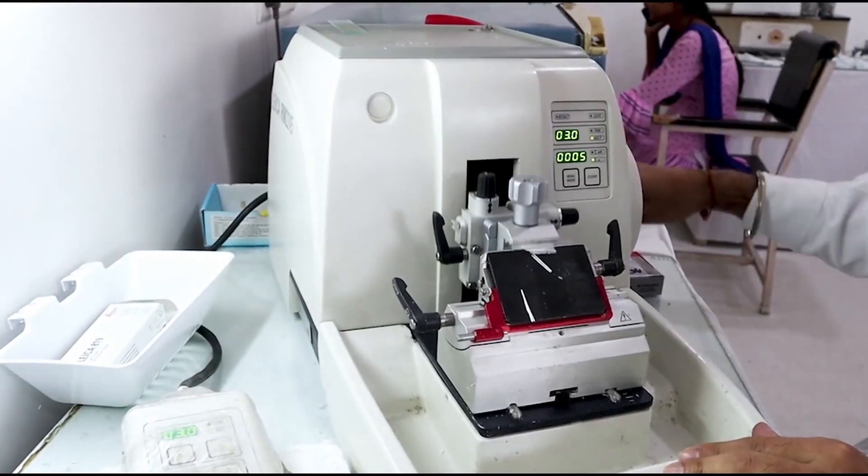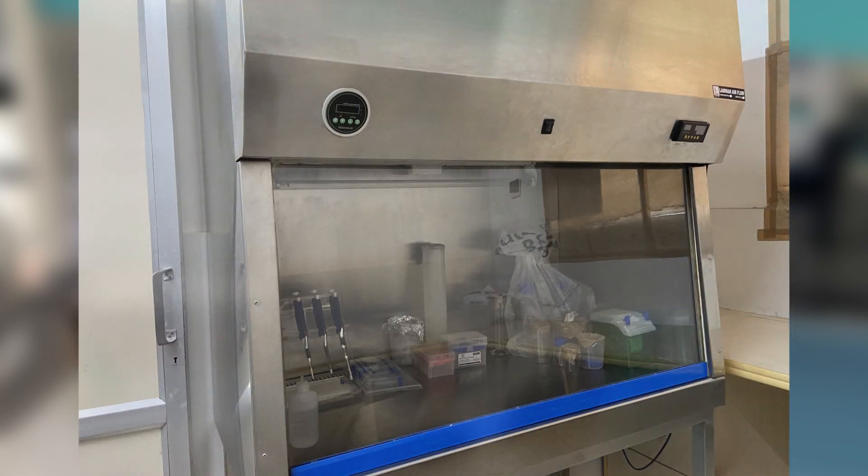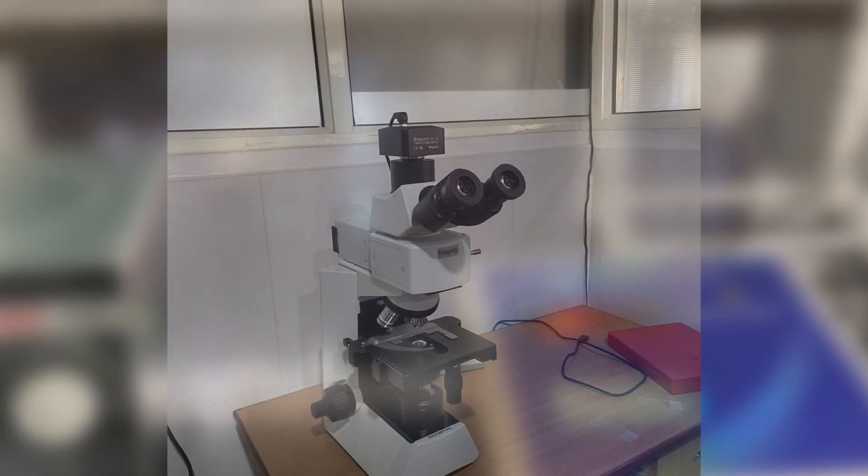For the development of scientific and professional manpower, we have the Center for Interdisciplinary Biomedical Research, which is located within the premises of Adesh Institute of Medical Sciences and Research.